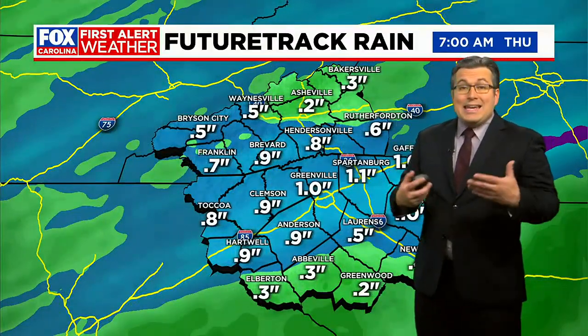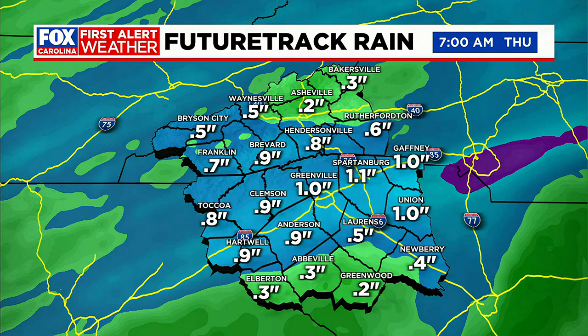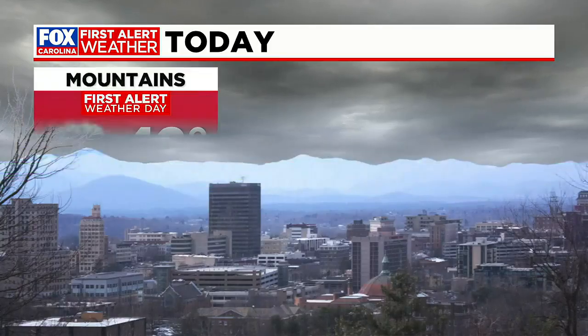Good news about this rain is that it is more drought help. A lot of us are likely to pick up anywhere from three-quarters to an inch of rainfall, with the potential for some locally higher amounts. Not quite as heavy as what we picked up with Nicole, but at least a little more in the way of drought relief.